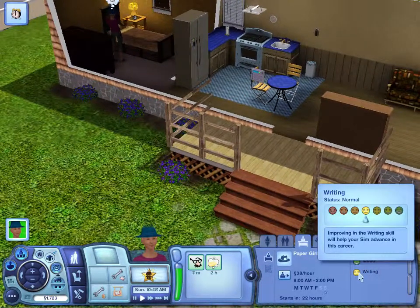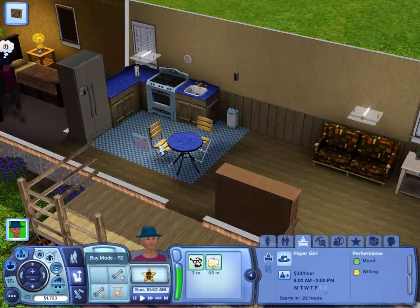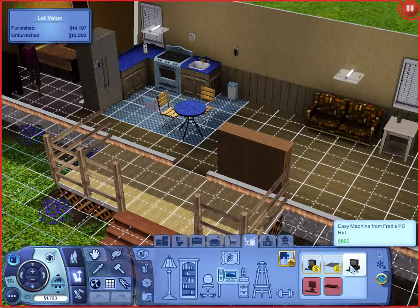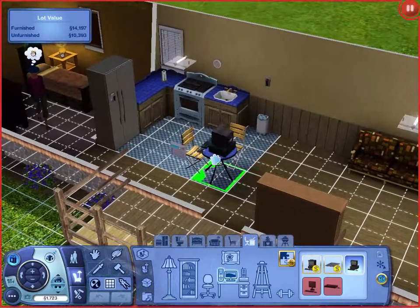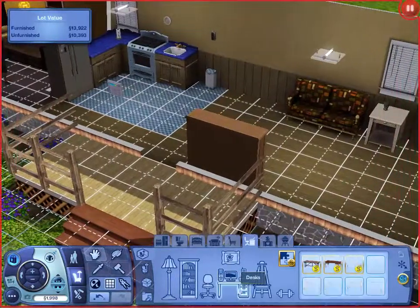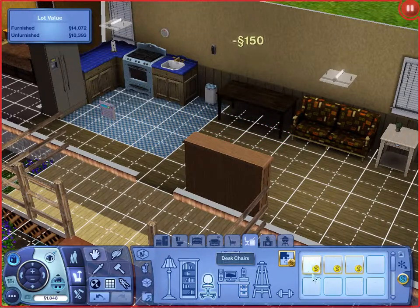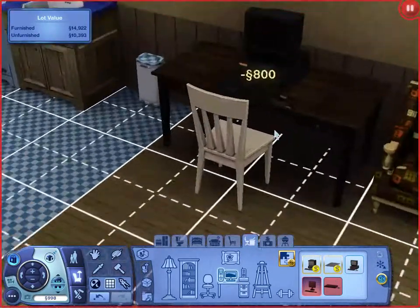Her writing — oh crap, we do need a computer. Let's find out how much a computer is. We can put it on this little table because she doesn't need to eat there. $800? You can afford that. This fits perfectly too — well, there's a floating mouse pad. Let's get her a bigger desk. We can sell that one. We'll get her a desk setup — cheap desk, cheap chair, cheap computer. Beautiful.